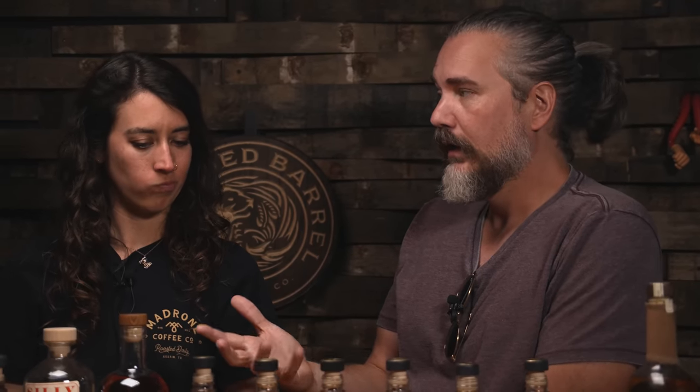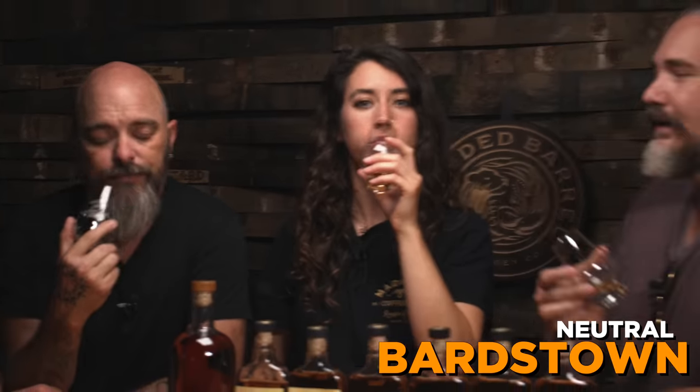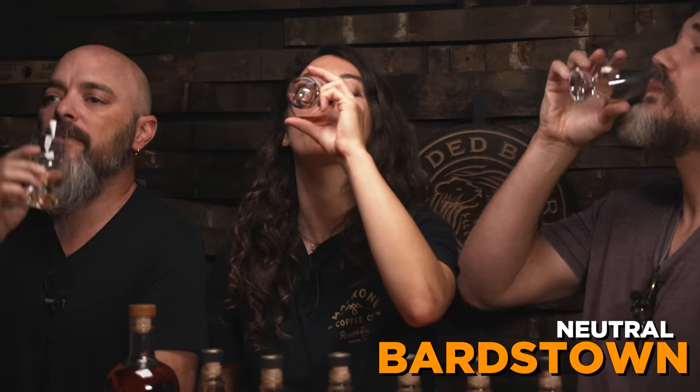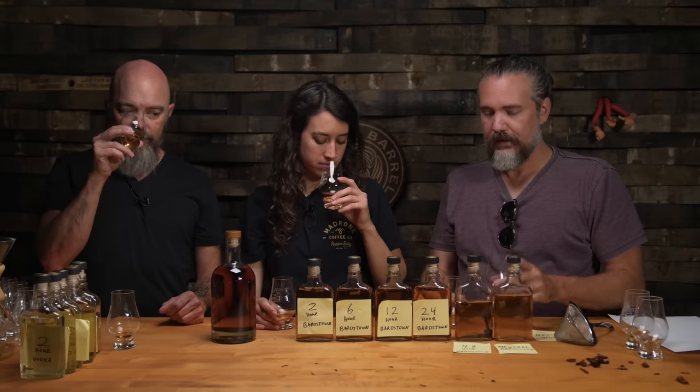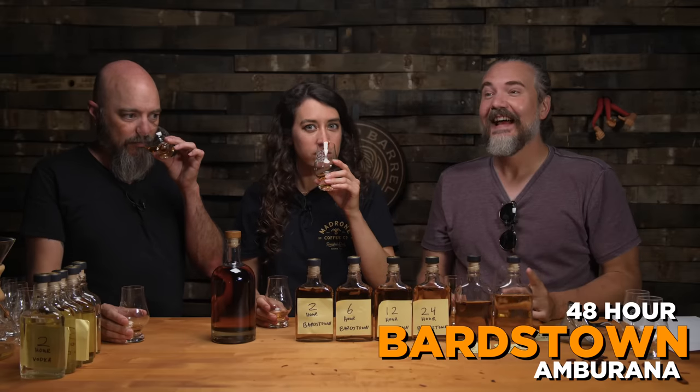75% corn, 21% rye, 4% malted barley — medium toast wood chips, and the Ambarana barrel we got is a toasted barrel. Let's try the original Bardstown. It's soft. Densely sweet, the honey is in there. Now the Ambarana at 48 hours — the color is actually a little bit darker. It's not a vanilla jump; it jumped up the cinnamon and the cream. Definitely different — and I'm going to say it's better. It's richer, heading creamy, oaky, but also cinnamon. The cinnamon is so much more forward.